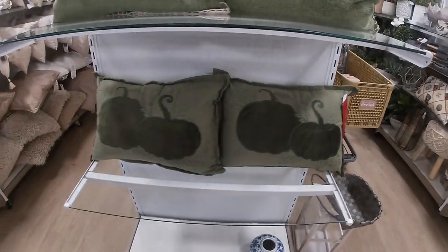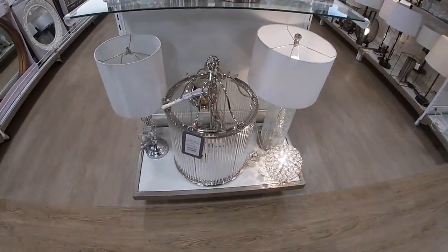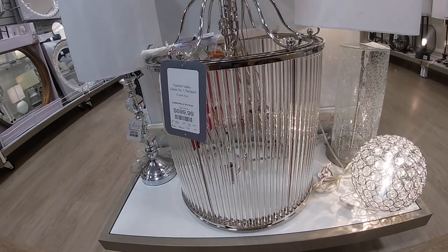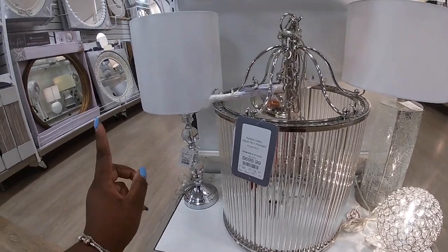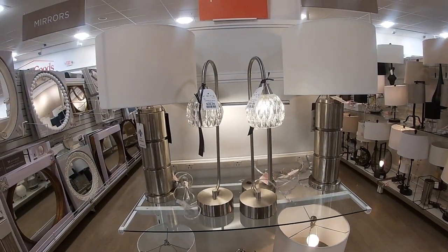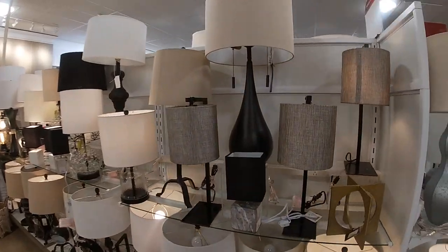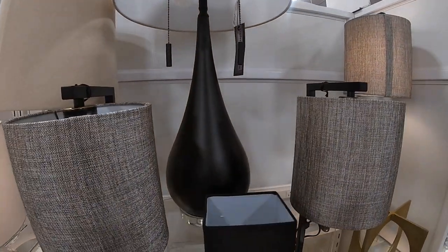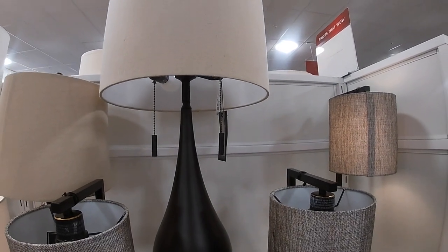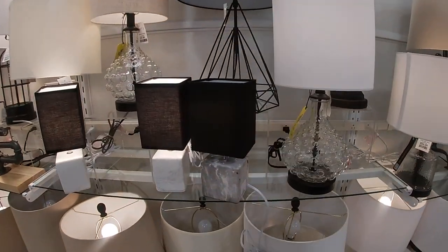$20. Look at how pretty this thing is — $700! It's a chandelier! It's a chandelier, so pretty. $40 for those lamps, that one is $50, and $40. Let's see what's going on in the blacks — oh I love this one, $70.